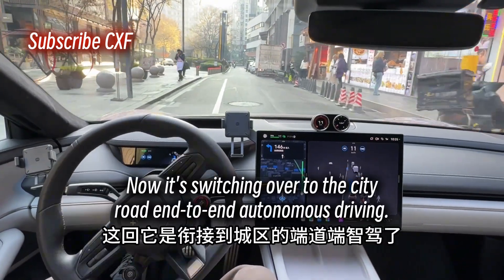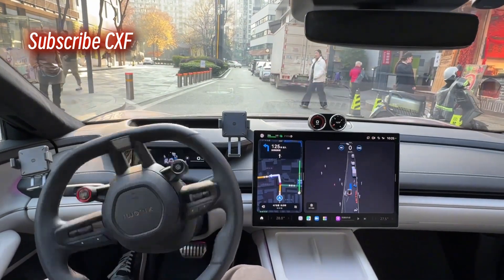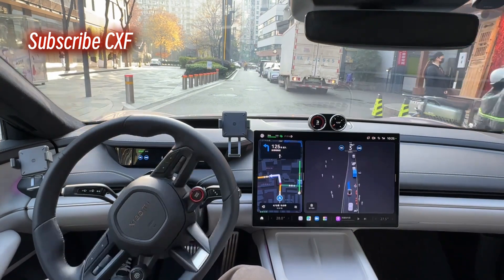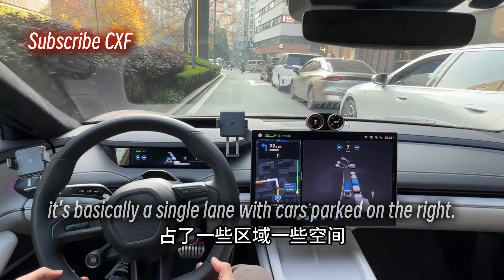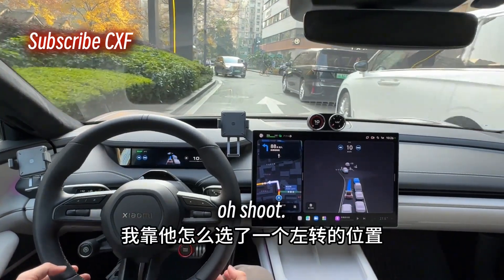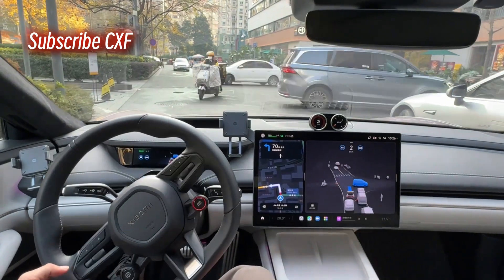Now it's switching over to the city road end-to-end autonomous driving. This is a pretty complex scenario — basically a single lane with cars parked on the right, taking up some space. Oh shoot, why did it pick the left turn lane? The left turn lane is even more tricky and difficult.